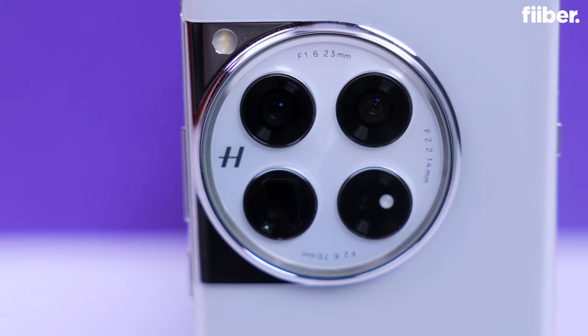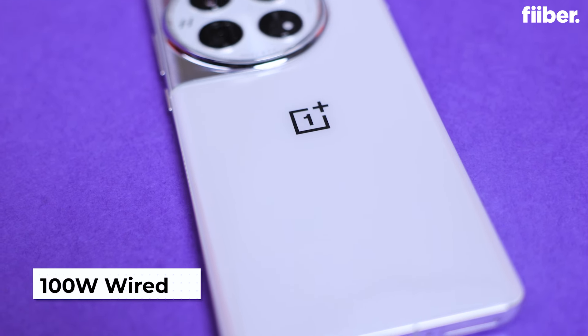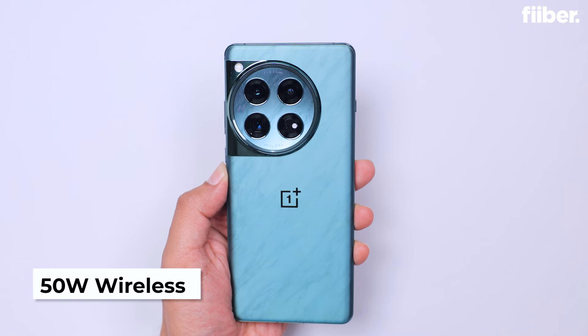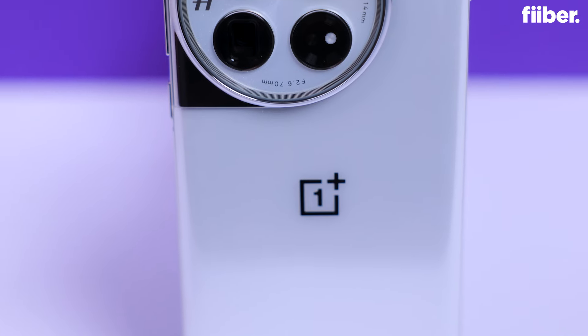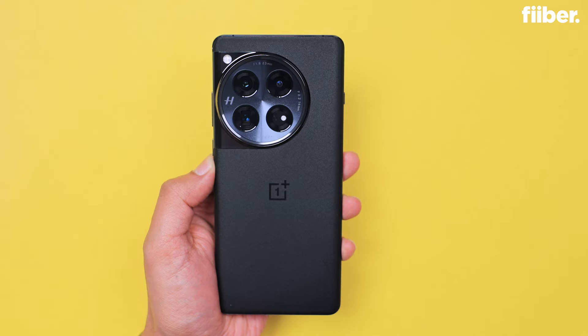The OnePlus 12 takes great photos, and with 100-watt fast wired charging, the phone can go from 0 to 100 in just about 30 minutes. There's also support for 50-watt fast wireless charging. If you're someone who doesn't have the patience for slow charging, the OnePlus 12 is perfect for you.